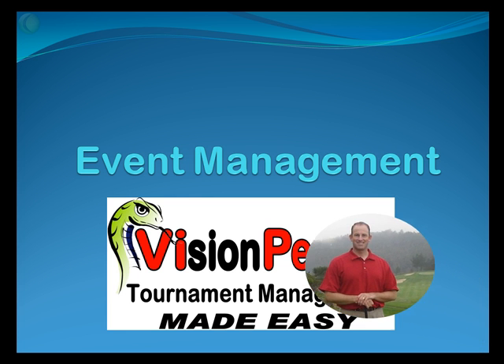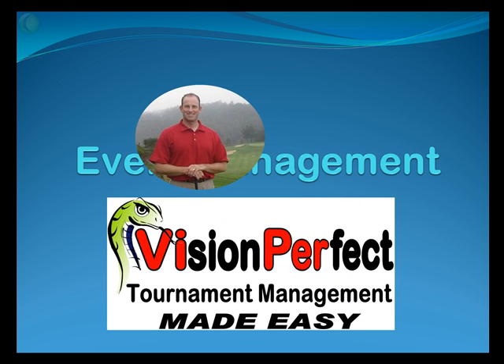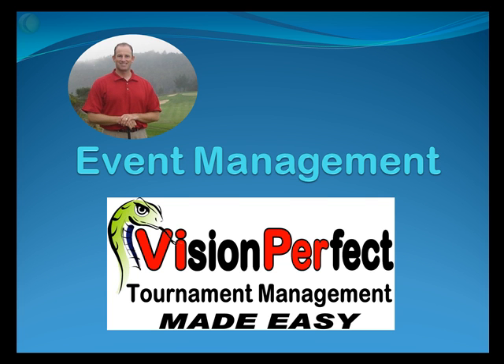Hello, my name is Brian Bassett, Sales Manager for Vision Perfect Software. I hope you'll enjoy this short tutorial video on event management. Whether you're considering our software for purchase or already a client, this video will clearly describe many of the key features Viper can perform for you and your staff to help you more effectively manage tournaments, outings, and events at your facility.